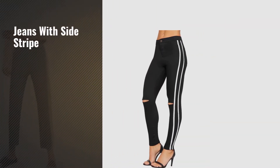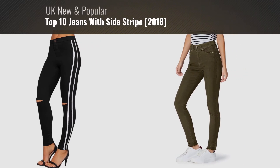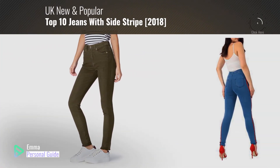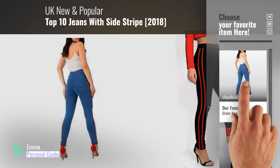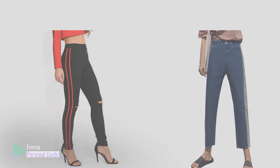If you're looking for jeans with side stripe, this video is for you. My name is Emma, your personal guide, welcome to our channel. At any time you can click this circle in the corner and get more info and real-time deals on your favorite products. Ready? Let's start.